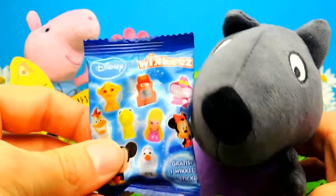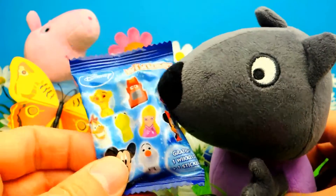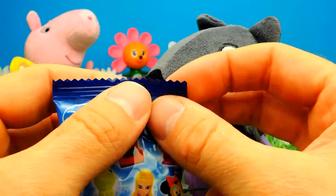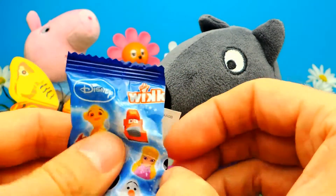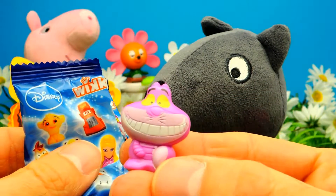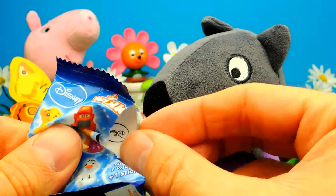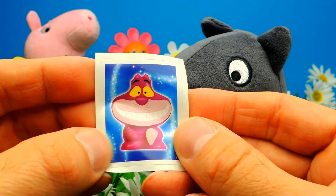So let's go on to the next surprise blind bag. Danny Dog and I are already excited, so let's find out what's inside. And... Wow! This is the smiling cat. This is the smiling cat, and I think this one is from Alice's Adventures in Wonderland — a really cute smiling cat. And here we have a sticker, a cute little sticker. Awesome!